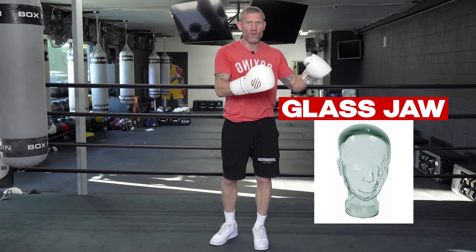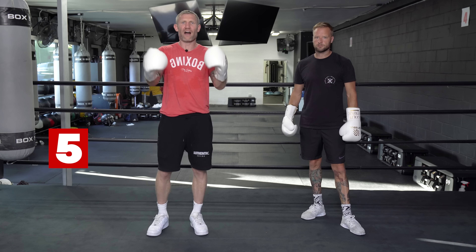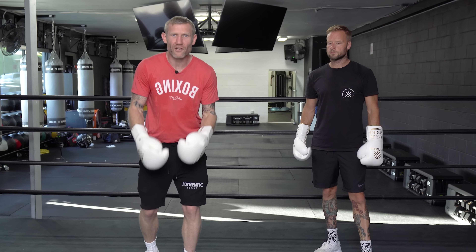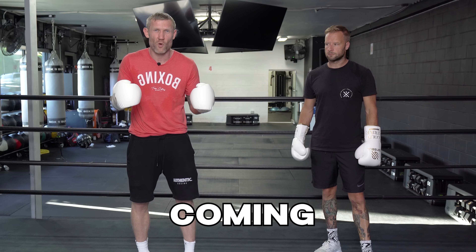You might have heard the phrase 'glass jaw' and 'iron jaw.' Some of the things here is what I did before I went to the Olympic Games as part of my training. Number five: seeing the punch come. You might have heard the phrase — the punches that hurt you and do the damage are the punches that you don't see coming.